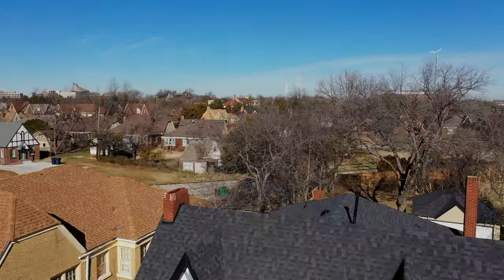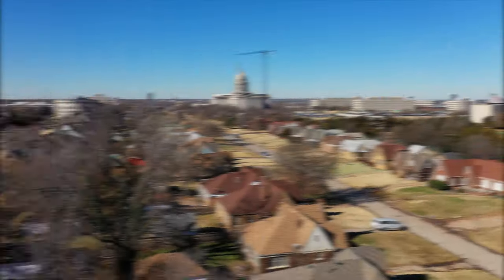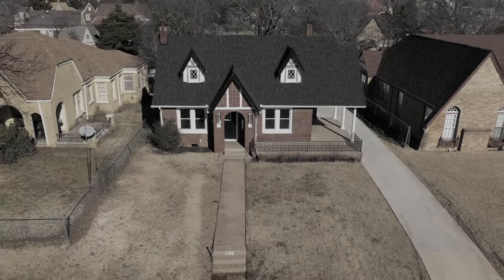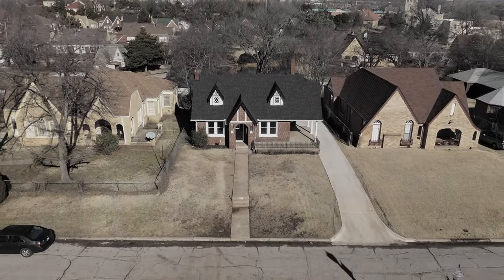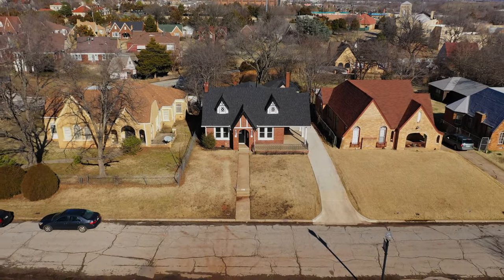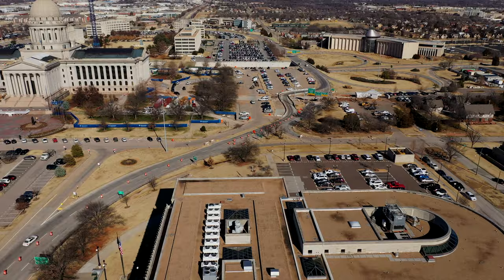A quick five-minute drive from OKC's revitalized districts — Uptown and Paseo, Midtown, Downtown, and Bricktown — with a multitude of restaurants, retail shopping, and entertainment venues. It's no wonder Lincoln Terrace is considered the neighborhood on a rise.